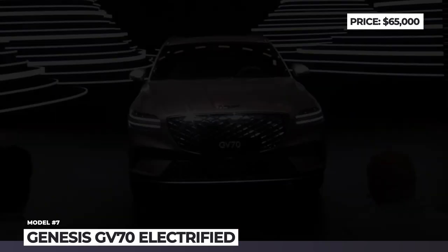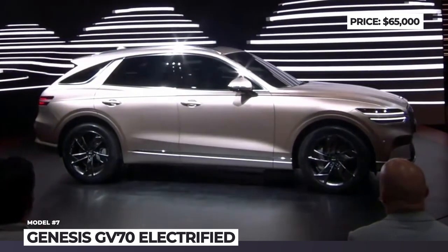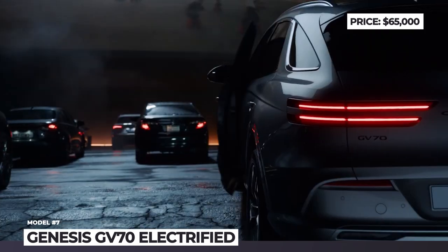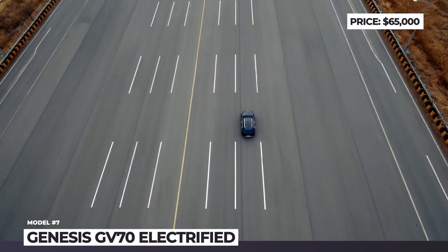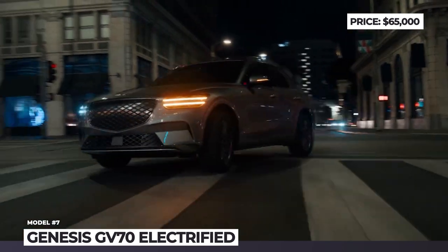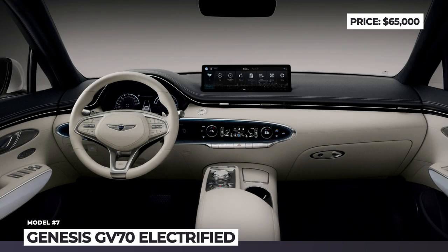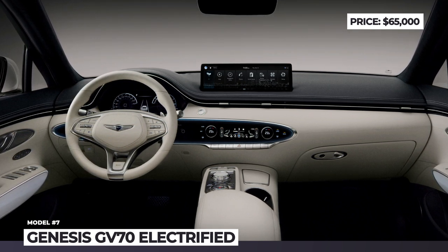Genesis GV70 Electrified. Unlike the purpose-built GV60, this compact luxury SUV is more of an electric retrofit — it keeps the internal combustion platform rather than a dedicated eGMP. The battery modules, however, feature 800V architecture and support vehicle-to-load charging. The GV70 Electrified retains the two-line quad lamp design and G-matrix pattern, but the grille is closed off. The flagship trim delivers 300 miles of range with a 486-horsepower dual-motor all-wheel drive powertrain. As a proper luxury vehicle, it features natural leather and 30% wool fabric seats, widescreen infotainment, a Lexicon sound system, and Level 2 autonomy technology.